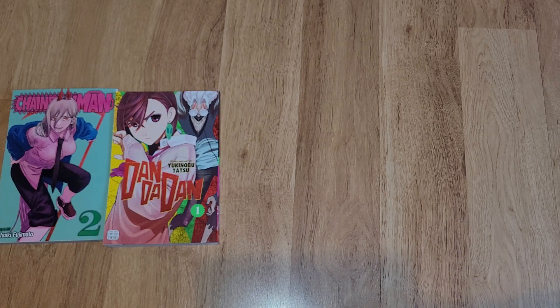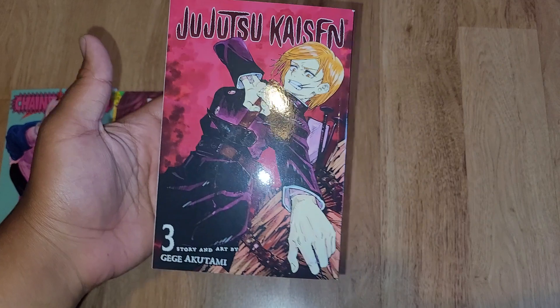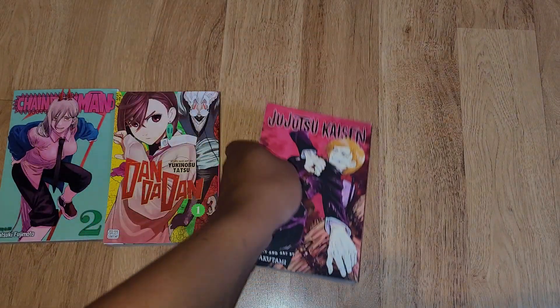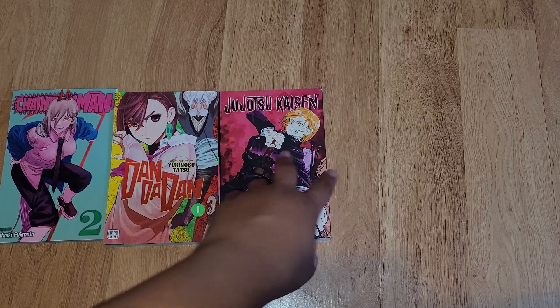We got Jujutsu Kaisen volume 3 and Jujutsu Kaisen volume 4.